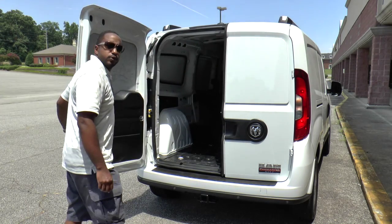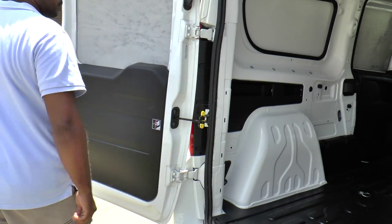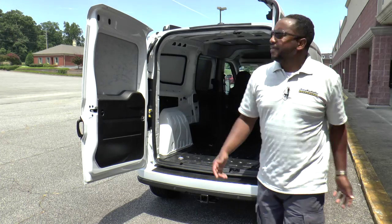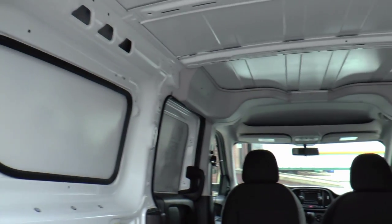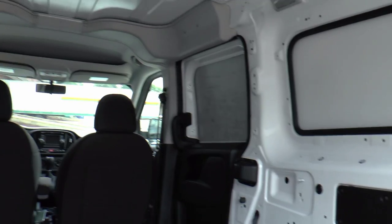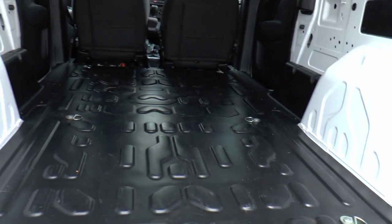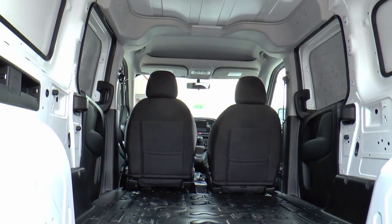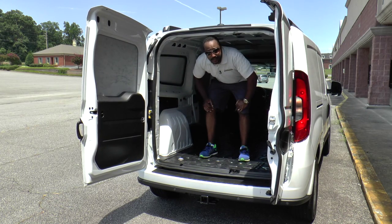Walking around back, you'll see that this Ram Promaster City has 60/40 split opening rear doors. The rear doors lock open at 90 degrees and can swing open a full 180 degrees, all at the press of a button. Inside, you'll find best-in-class 131.7 cubic feet of cargo space, with 48.4 inches between the wheel wells and 87.2 inches of length available. The low step-in height of 21.5 inches is definitely a plus.